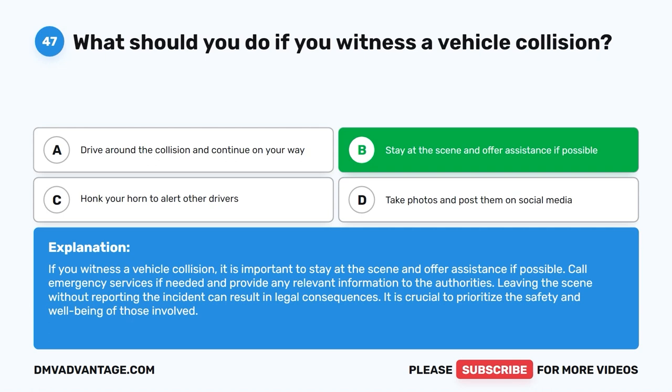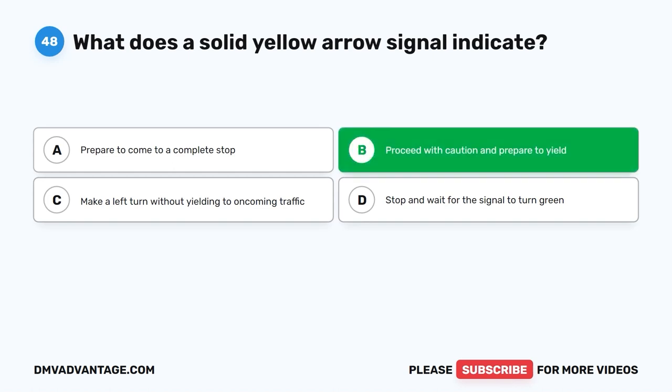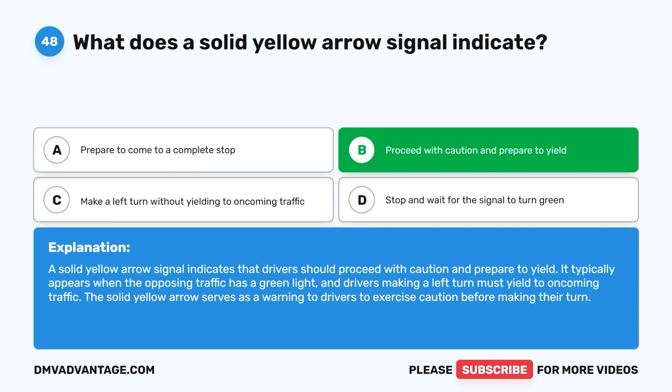Question 48: What does a solid yellow arrow signal indicate? A. Prepare to come to a complete stop. B. Proceed with caution and prepare to yield. C. Make a left turn without yielding to oncoming traffic. D. Stop and wait for the signal to turn green. The correct answer is B. A solid yellow arrow signal indicates that drivers should proceed with caution and prepare to yield. It typically appears when opposing traffic has a green light and drivers making a left turn must yield to oncoming traffic. The solid yellow arrow serves as a warning to exercise caution before making a turn.